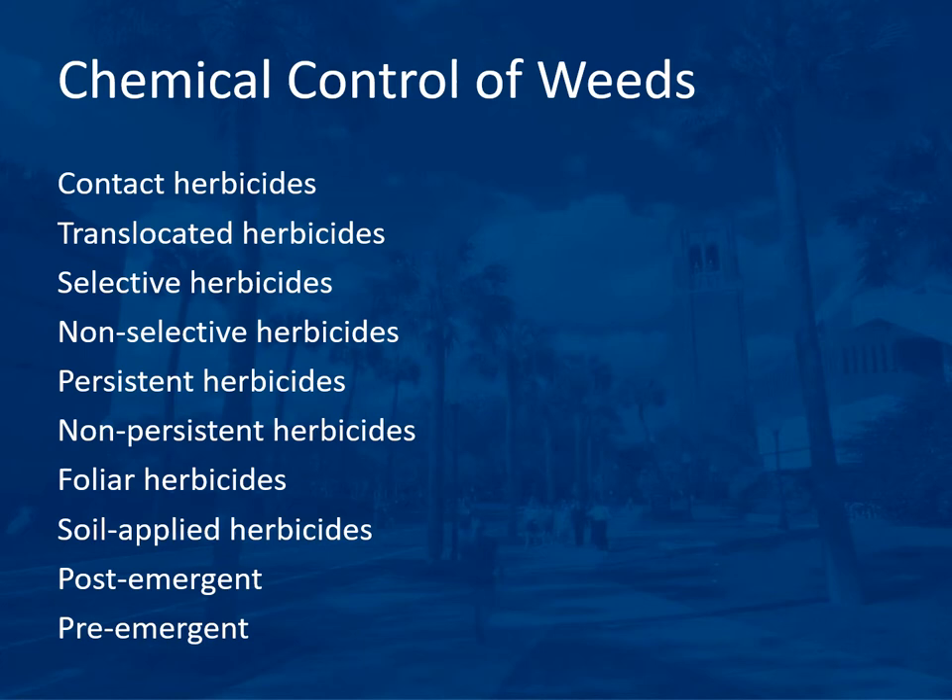Chemical control of weeds requires knowledge of terminology for proper herbicide selection. Contact herbicides burn on contact with the leaves and kill just that part of the plant. Translocated herbicides are absorbed and moved throughout the plant, including to plantlets attached through roots or rhizomes, killing the whole plant more thoroughly. Selective herbicides kill only specific types of plants — for example, a sedge or grass herbicide. Non-selective herbicides kill any type of plant.